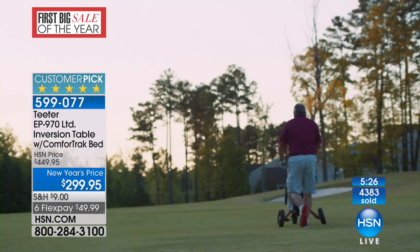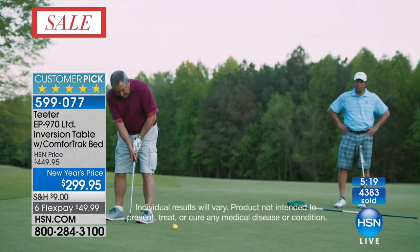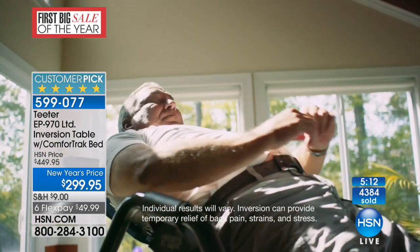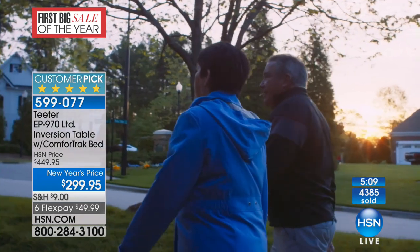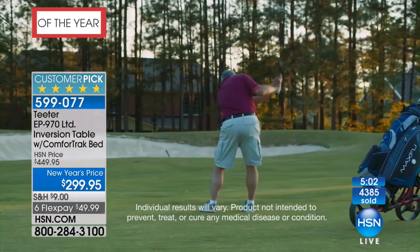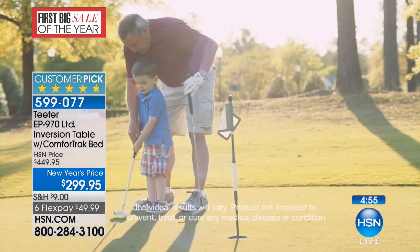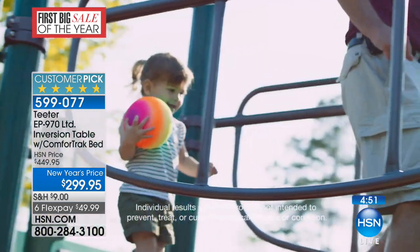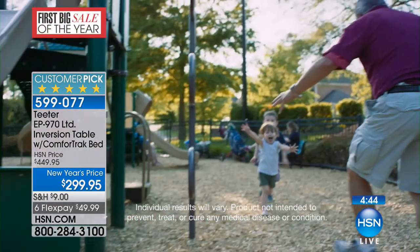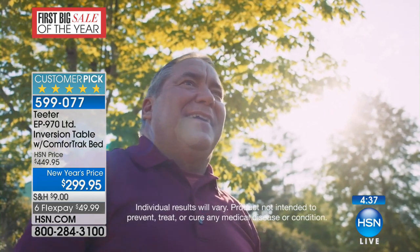Bob's golf testimonial: He walks 18 holes every Sunday, was hurting all the time, and golf was a chore. He saw the Teeter commercial, tried it. It's giving your spine a mini vacation — taking all that pressure off and letting it stretch out. It's given him a lot of motion back, his pain is reduced, and he's hitting the ball the best he has since he started playing golf at 30. Every Saturday he takes the grandkids for five or six hours and can keep up with them — that's quality of life. Teeter helps him lead the physical life he wants to live.